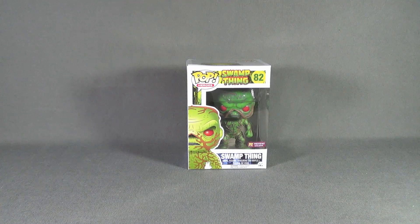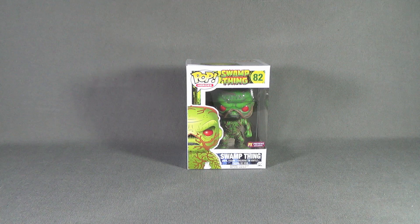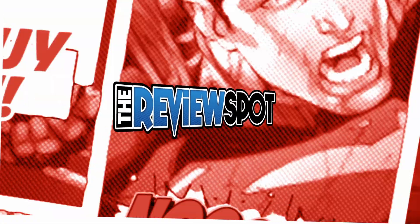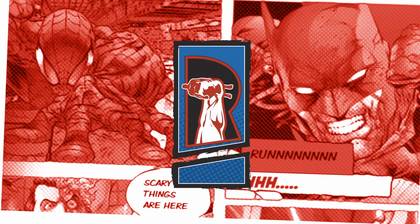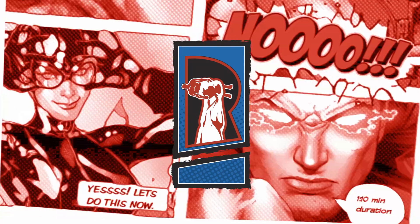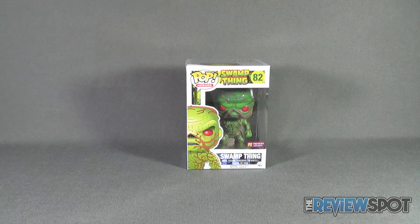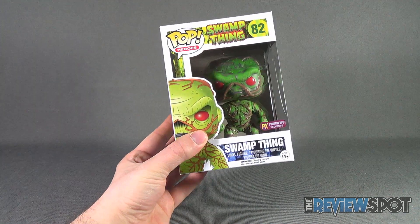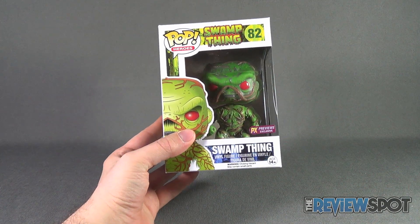Today's collectible spot: we are having a look at the Funko Pop Heroes number 82, the Swamp Thing previews exclusive. Spot found this at his local comic book store and really loved the look of Swamp Thing. He really likes Swamp Thing anyway, but getting a Swamp Thing here in vinyl figure treatment is pretty cool.